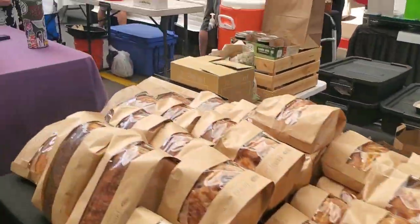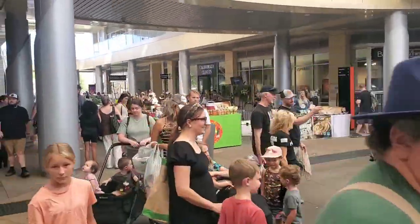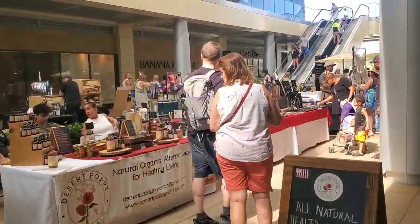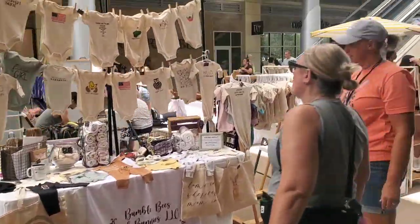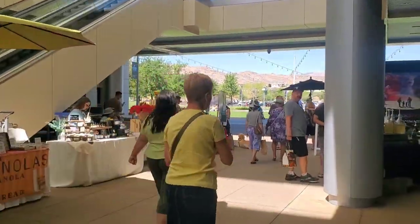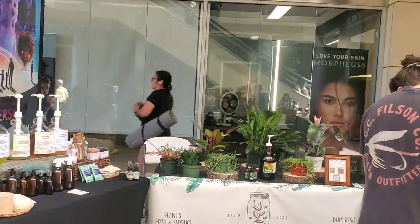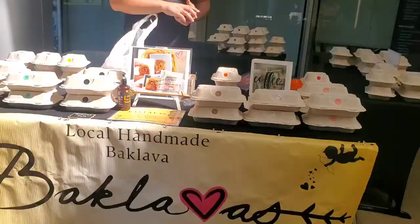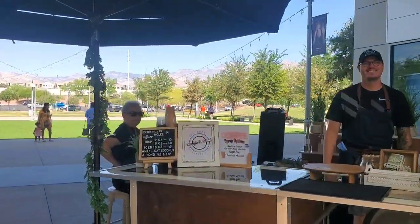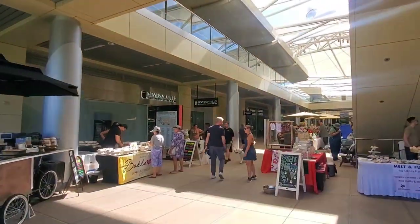Fresh sourdough bread, elderberry syrup — there are tons of people, so you might want to come early. There's also live music, jewelry, clothing, baked goods, and even a little plant shop. And the world's best baklava! If you need a pick-me-up, there's some coffee. And of course, for your fur babies, dog treats — they even have ice cream.